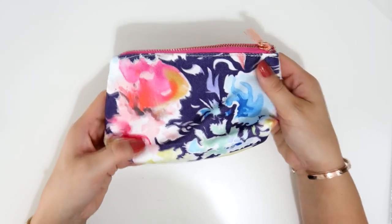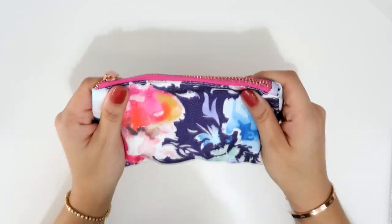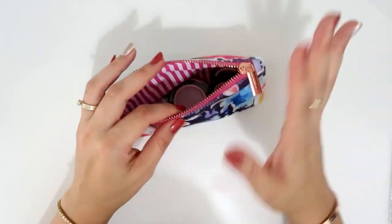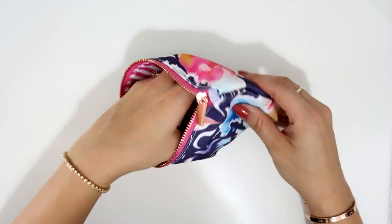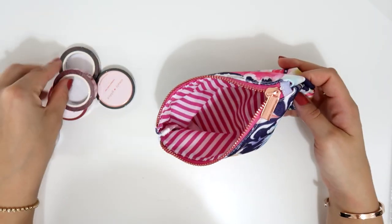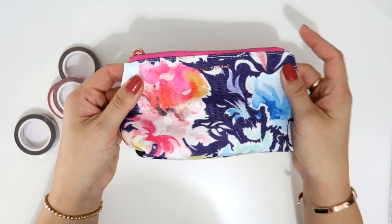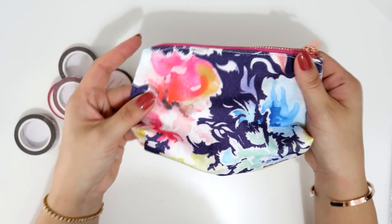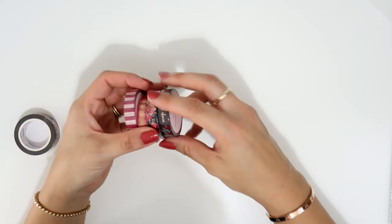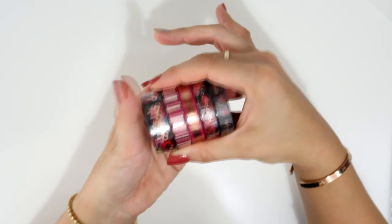She also included this floral pouch. It's really nice — I love taking them with me. I put meds or things I need in my bag, so they're very versatile and quite big. You can fit a lot of things in here. That's how the pouch looks like for this month.